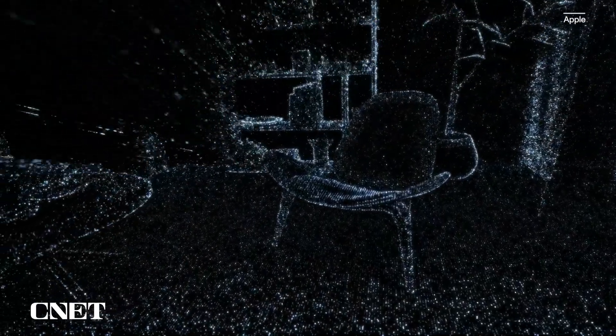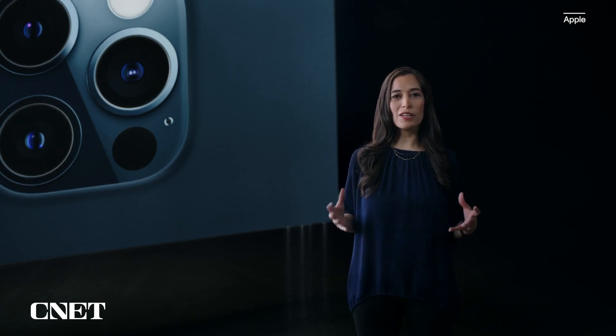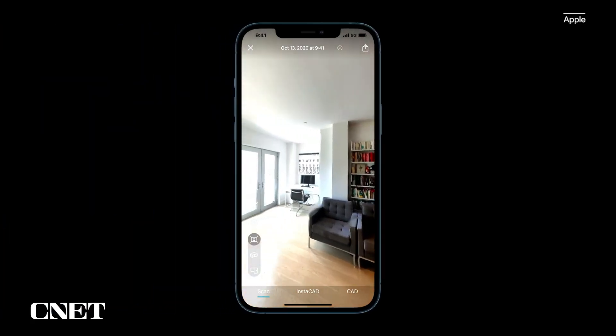Also featured is a LiDAR scanner. LiDAR stands for Light Detection and Ranging, and it measures how long it takes light to reach an object and reflect back. With the machine learning and depth frameworks of iOS 14, iPhone understands the world around you and builds a precise depth map of the scene. It enables object and room scanning, photo and video effects, and precise placement of AR objects.